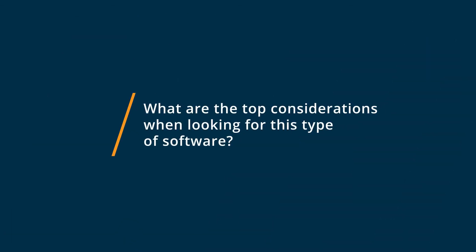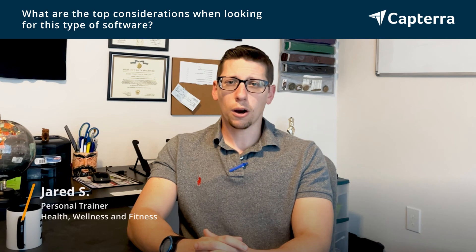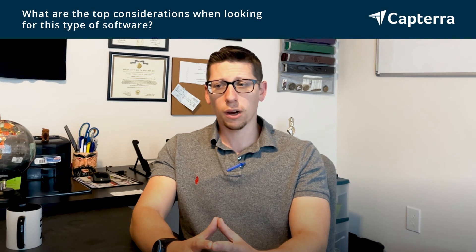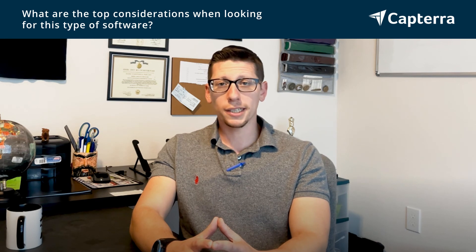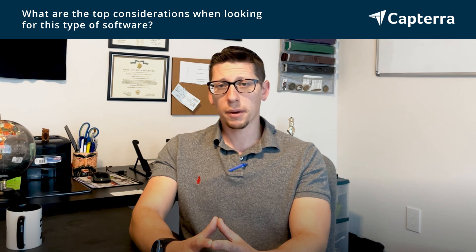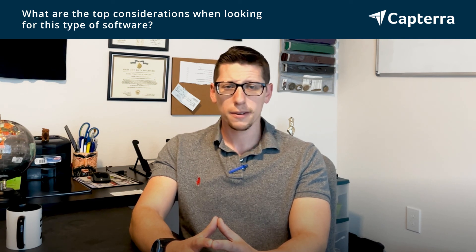Some top considerations when looking for this type of software are really what level you are at in your business. If you're just starting off as a personal trainer or you have maybe one or two online clients, MyPTHub is going to be a lower price point and it will be much easier as far as content, and it can get you started with some really good starter content. However, if you're a little bit more advanced in your business or you have created a lot of content for your clients, Trainerize might be the better option. So it all comes down to the stage of business and price point.